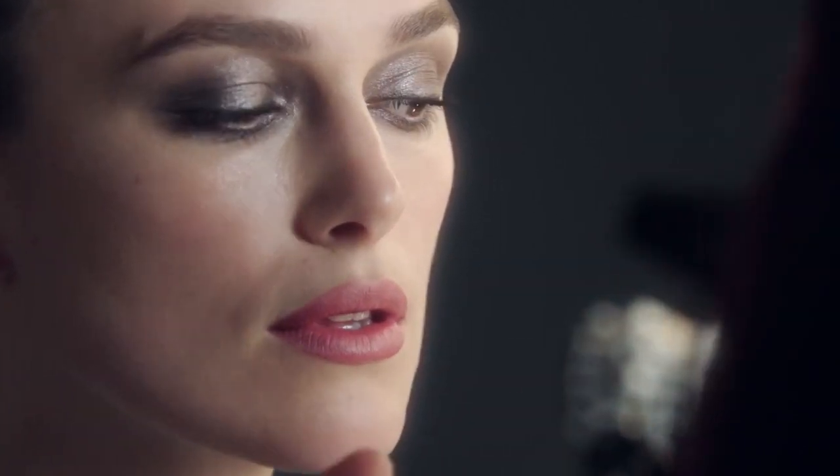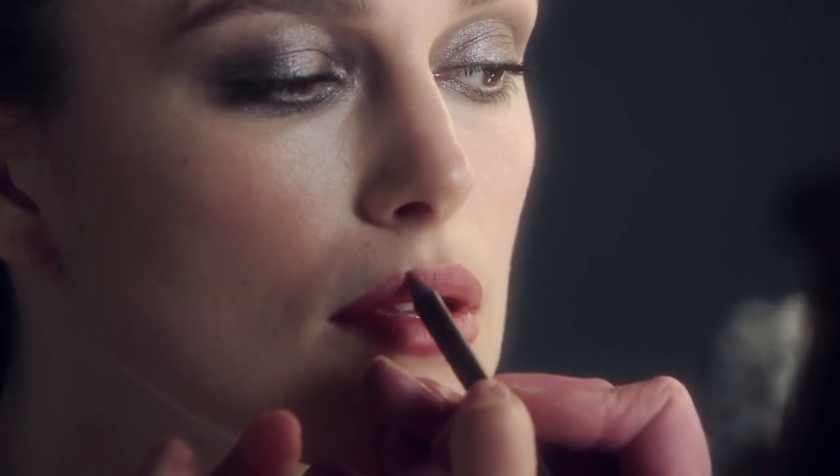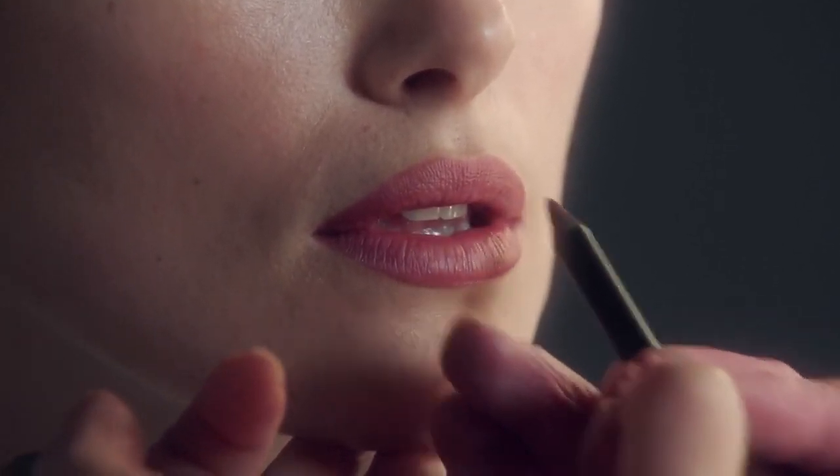What did Coco Chanel say? Mademoiselle used to say, put your red lipstick on and attack. It's an amazing idea, isn't it? It's very true because if I've had a bad day then the only thing to do is put red lipstick on and go out into the world.